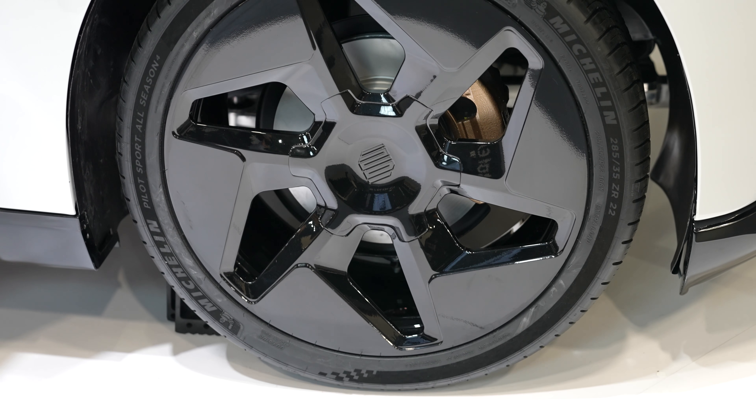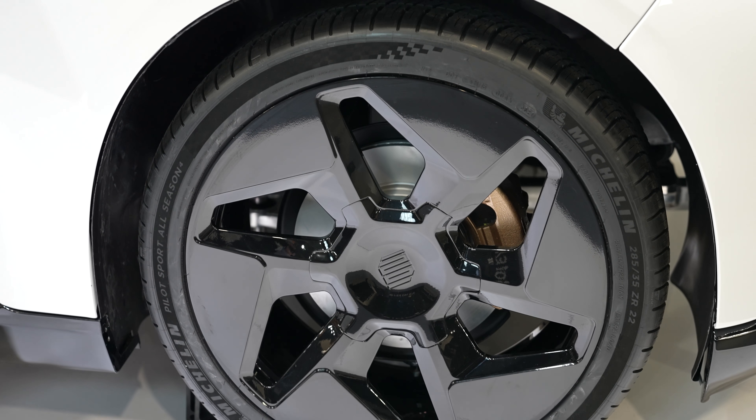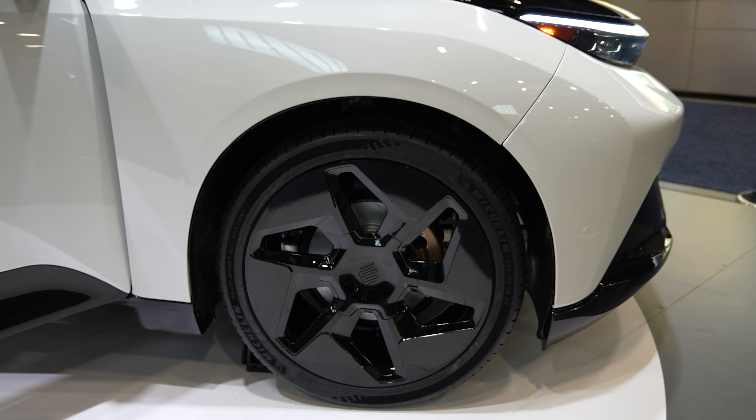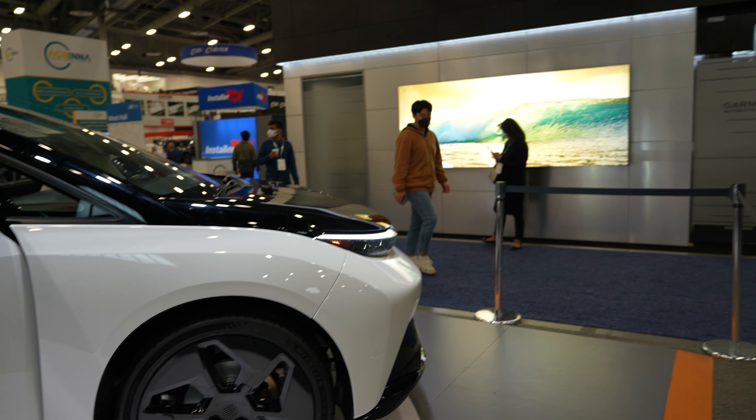These wheels we designed in-house — you're looking at 22-inch wheels. They sit on a variable suspension system, so whether you're cruising down the highway or climbing up a mountain, you're going to be able to do it in comfort and safety with that variable system.